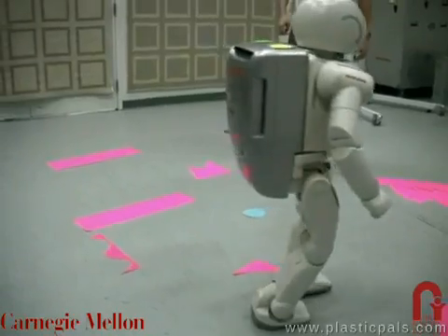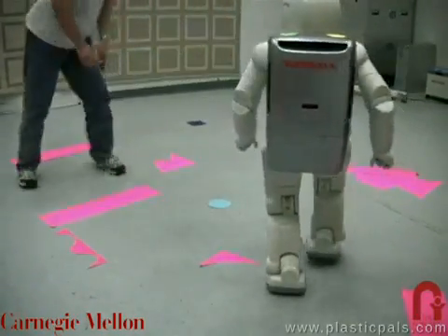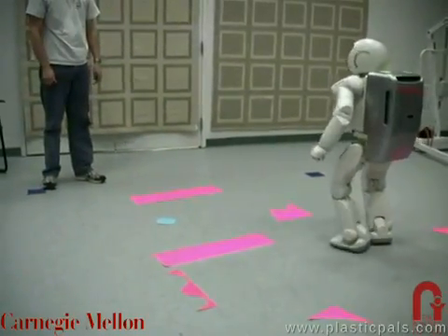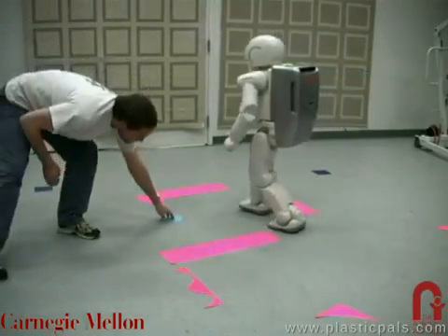We have coupled our footstep planner with a real-time vision system observing the scene from above. This allows the robot, goal, and obstacle locations to be continuously updated during the walking sequence. ASIMO can thus re-plan on every footstep to adapt to changes in the environment configuration.